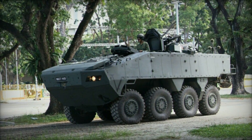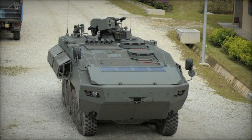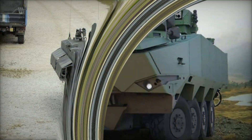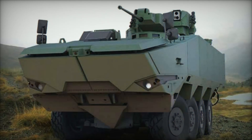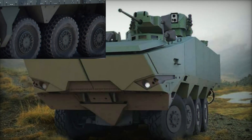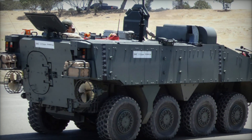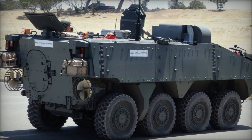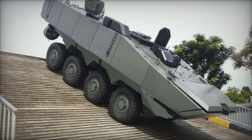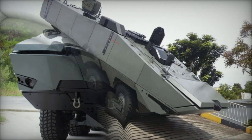Protection is one of the most important features of the Turex. It's armored to withstand small arms fire up to 7.62 millimeters and shell splinters, with optional add-on armor for even greater protection. The vehicle is also equipped with smoke grenade dischargers, allowing the crew to create a smoke screen and escape from dangerous situations.